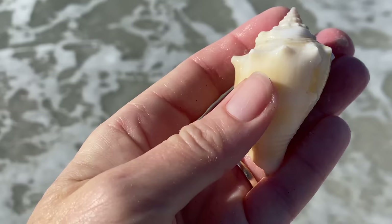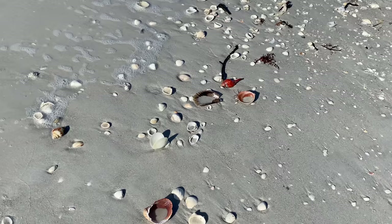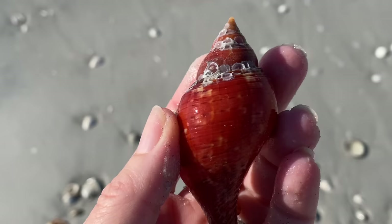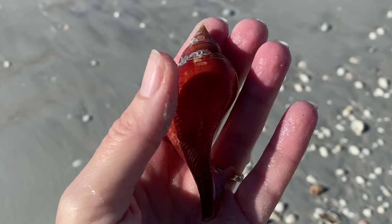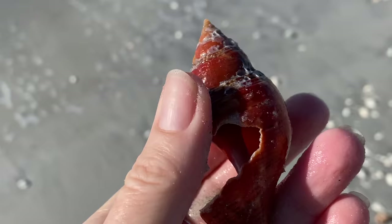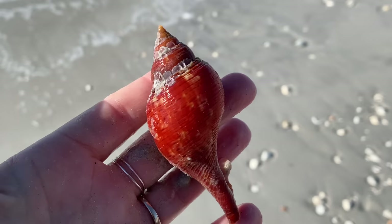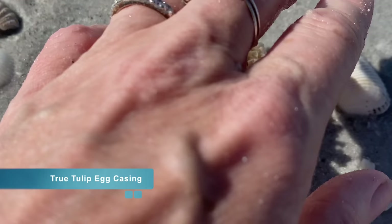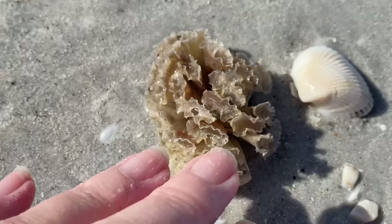Hi, beautiful Florida fighting conch. Look — you are gorgeous. You're coming home with me. Look at the color on that. And I know it's broken, but I'm still so psyched. When you hold it like that it looks fantastic and that color is just so red and rich. So I'm still thrilled. That's okay — it's a big size, gorgeous color. That is a banded tulip — sorry, the true tulips are just a little bit more interesting. Speaking of true tulips, that is a true tulip egg casing. It's probably attached to a shell or something buried under the sand. It looks like they may have hatched — you can see that little hole in the center of one of those little capsules.